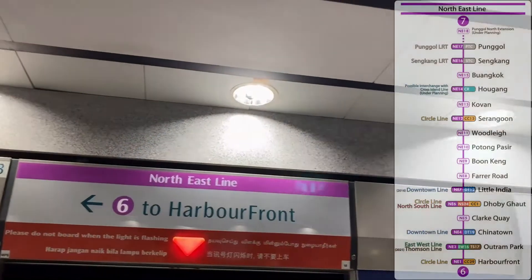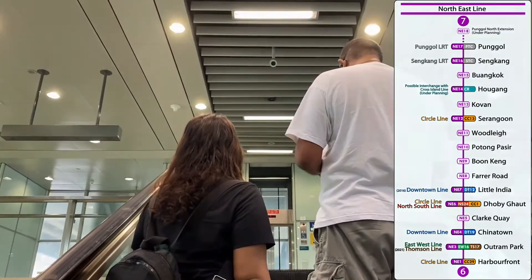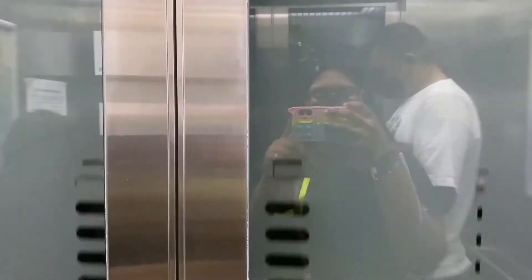To get to Punggol you can take the purple line on the MRT. The Punggol station is the last station. You can get down from there and get on the west loop of the island.